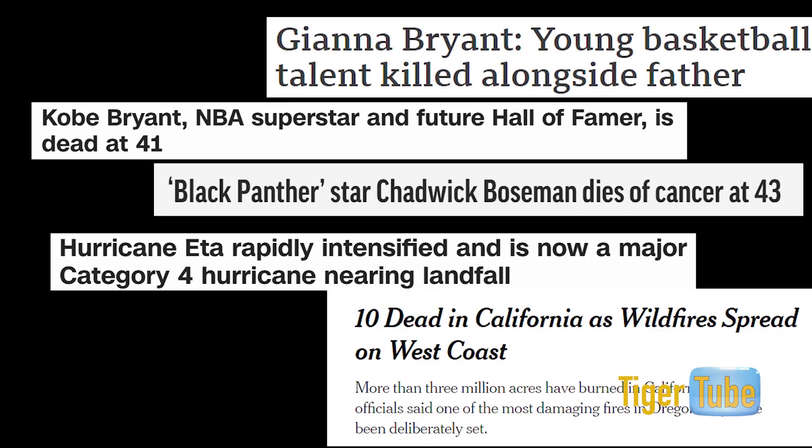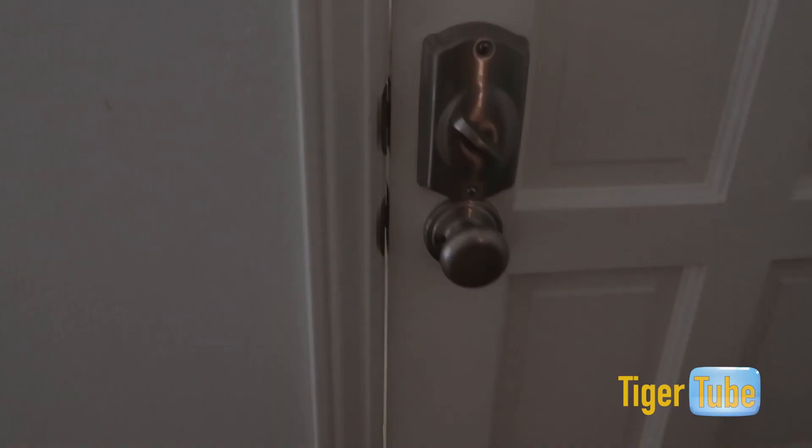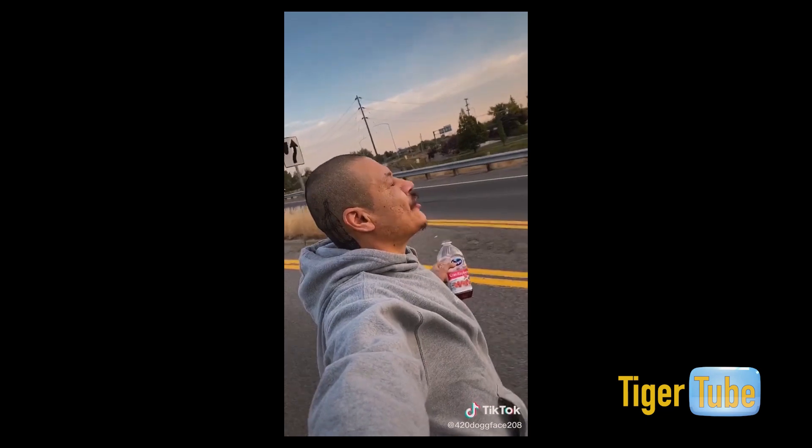These days, it's almost impossible to avoid bad news when you're online. While it's great to stay informed, sometimes distraction is what you need to keep your sanity. Read a book, watch a show you like, go outside — maybe go skateboarding and drink cranberry juice while listening to Fleetwood Mac like that one guy from TikTok. He seems pretty happy. Those were just a few simple ideas on how to deal with stress. I'll see you next time with some more tips. This has been Mary reporting for TigerTube — take care, Tigers.